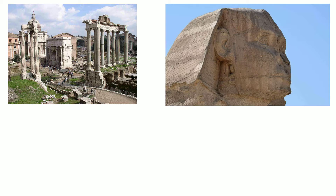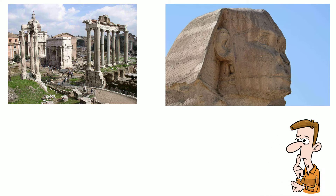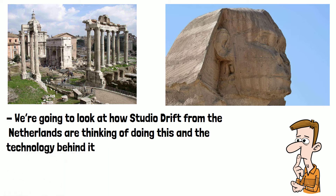Restoring crumbling monuments across the world is a very expensive and time-consuming process. What if there was a cheaper and easier way to give new life to old buildings and monuments? In this video we're going to look at how Studio Drift from the Netherlands are thinking of doing this and the technology behind it.